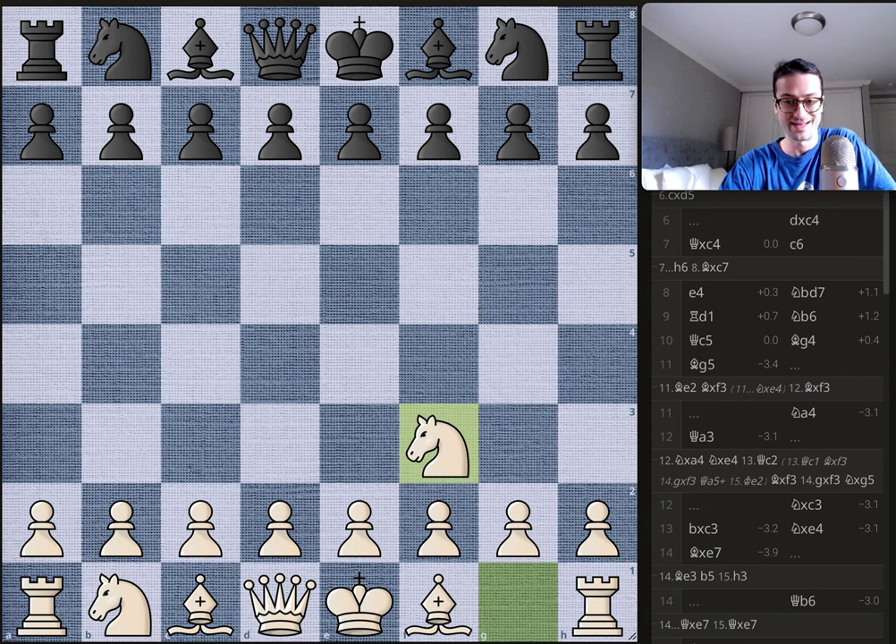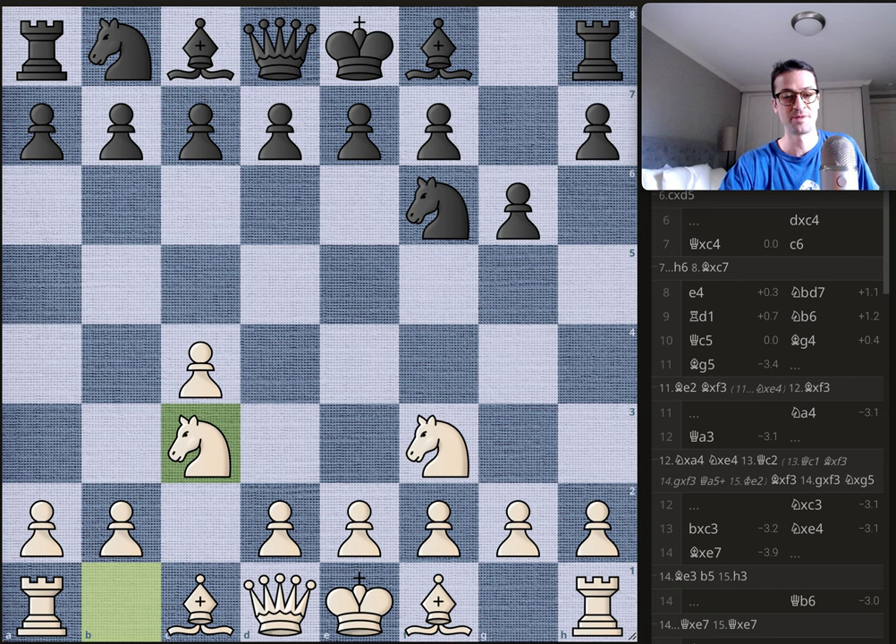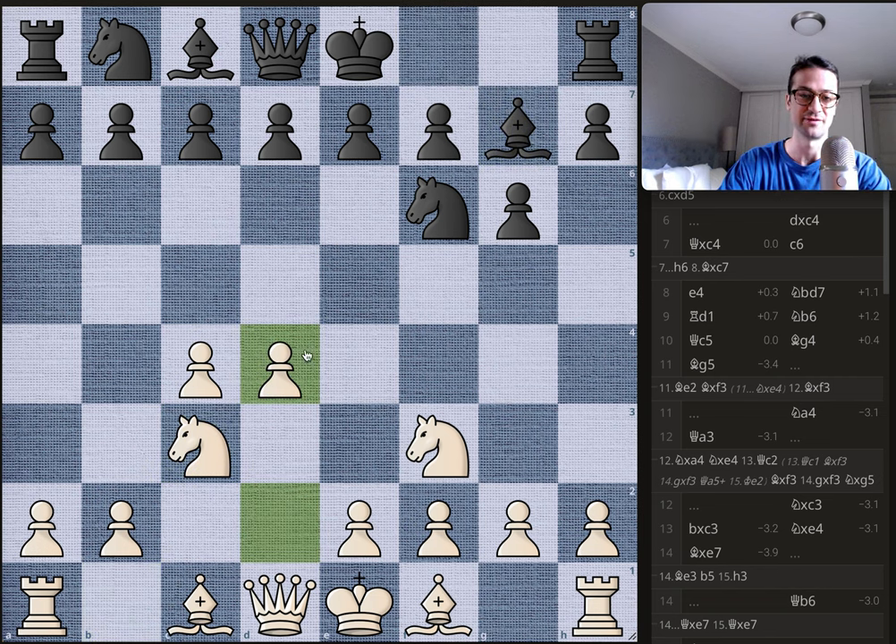Byrne opens with knight to f3, Bobby plays knight to f6. We have c4 by Byrne — already a bit of a weird opening, maybe testing if the youngster has seen these strange off-the-beaten-path openings. Bobby just plays g6, preparing to fianchetto his bishop. We have knight to c3, bishop fianchettoed to g7, and d4, controlling a nice chunk of the center.